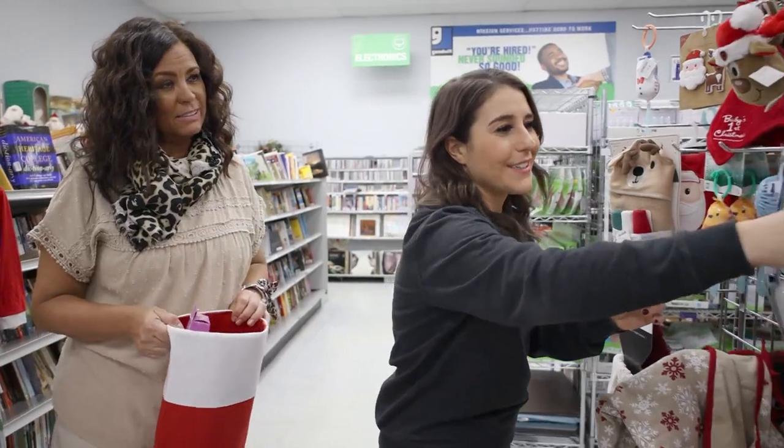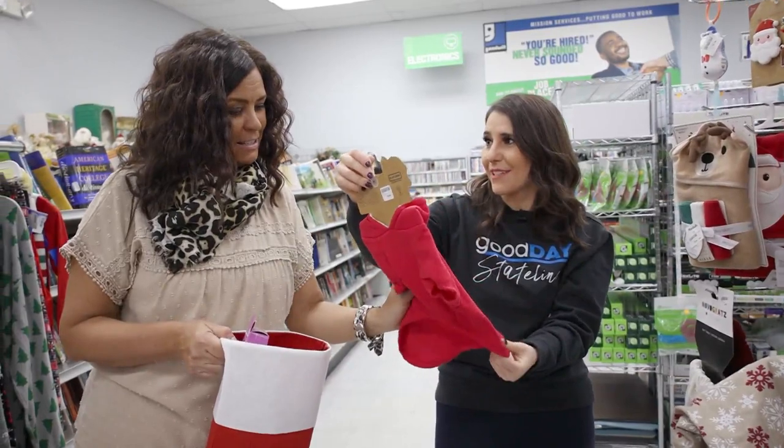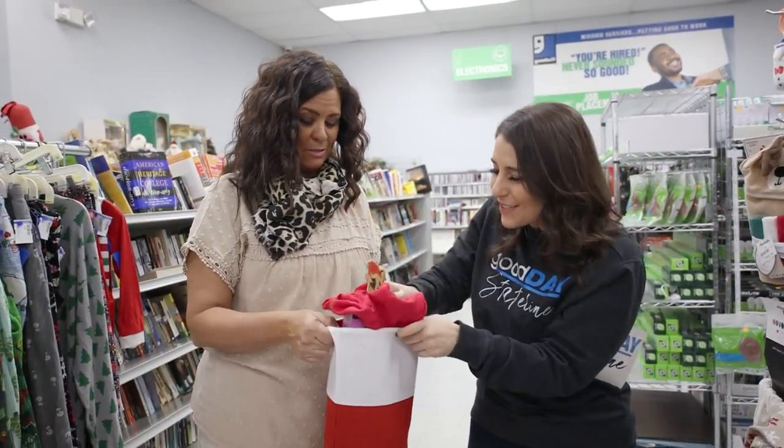A dog sweater — 'Slay all day.' This is actually really soft. I wish they had this in my size. That is adorable.